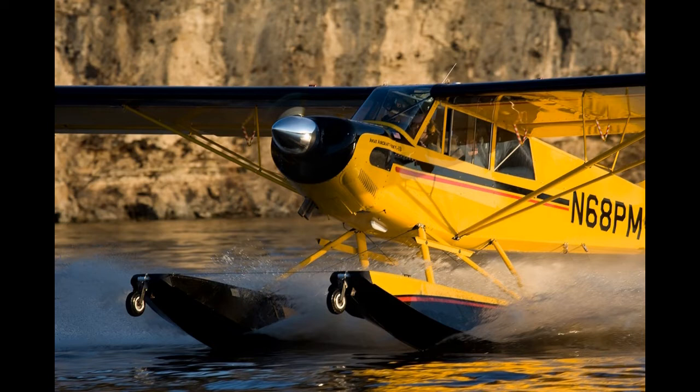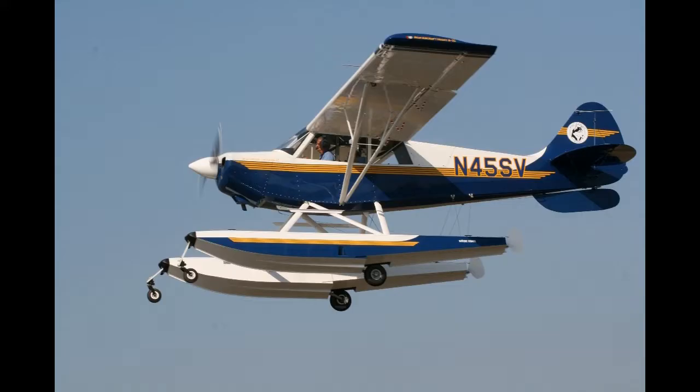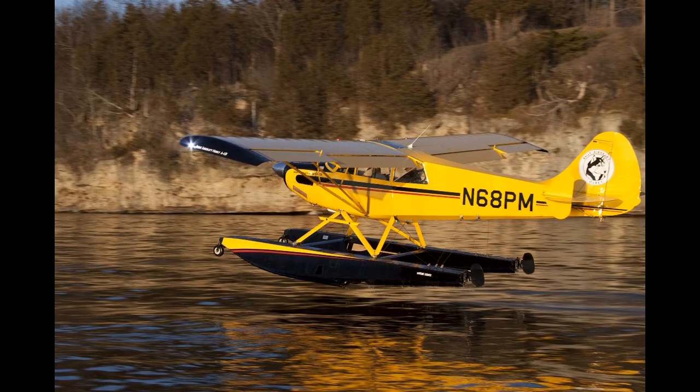The Husky comes in six versions. Husky A1: certified on the 1st of May 1987. Maximum gross weight is 1,800 pounds (816 kilograms), powered by a Lycoming O-360-A1P or a Lycoming O-360-C1G of 180 horsepower (134 kilowatts).